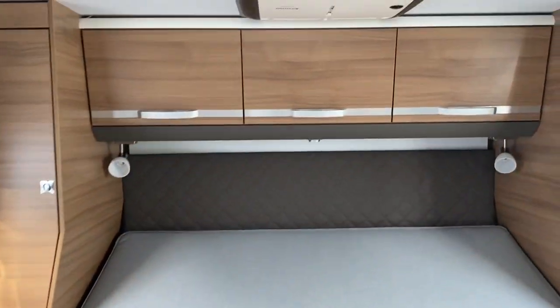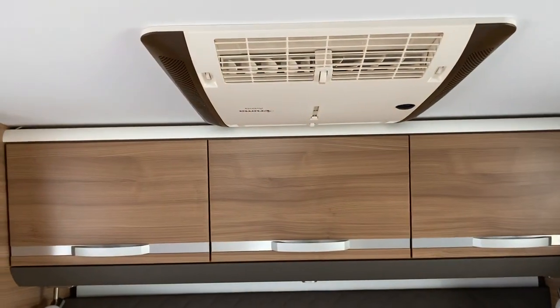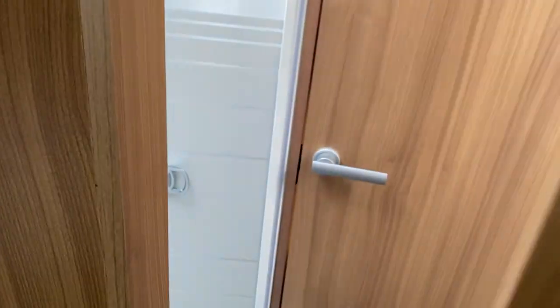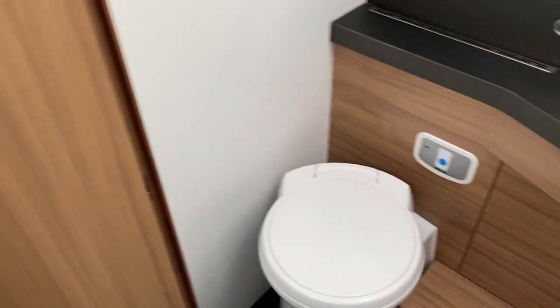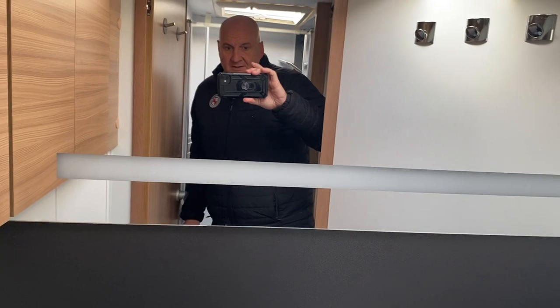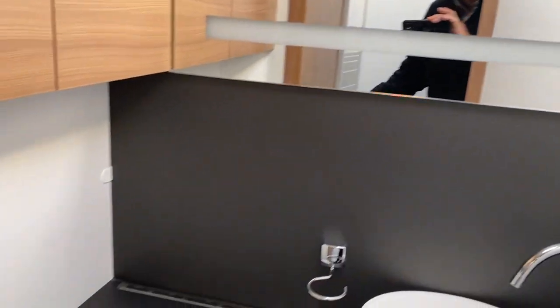There's an island bed which raises and lowers and also pulls out a little. Air conditioning is built in above the bed, which will be fantastic for touring on the continent. There's a solid partition door separating the washroom area off, and a solid door separating the bedroom for privacy from the front cab. And there we have the cassette toilet and wash basin.